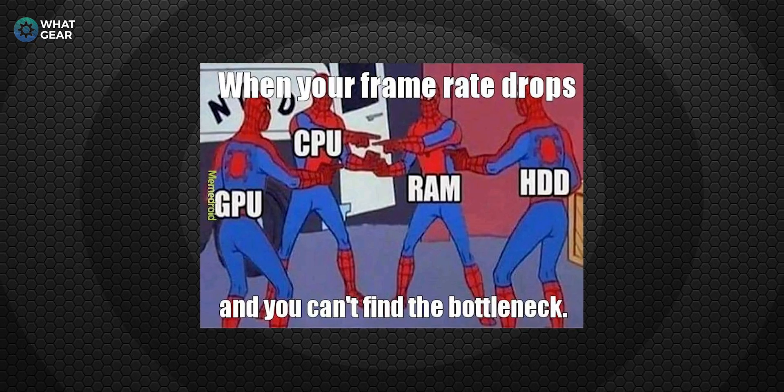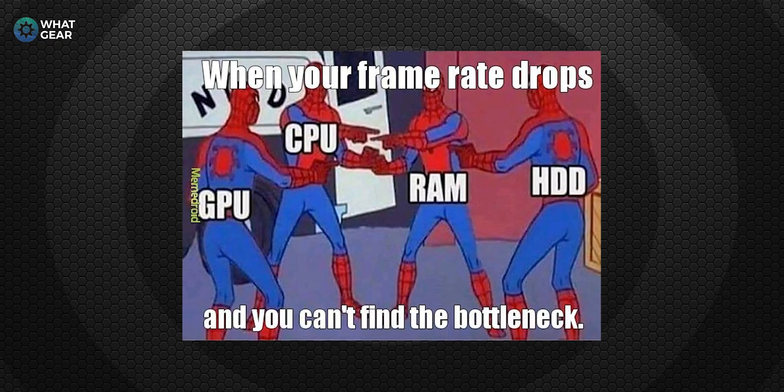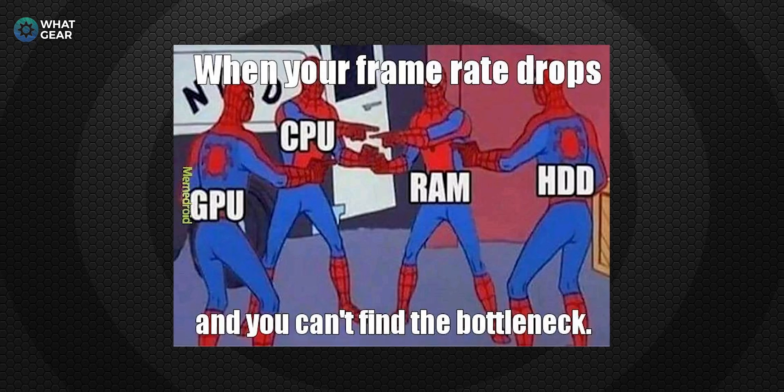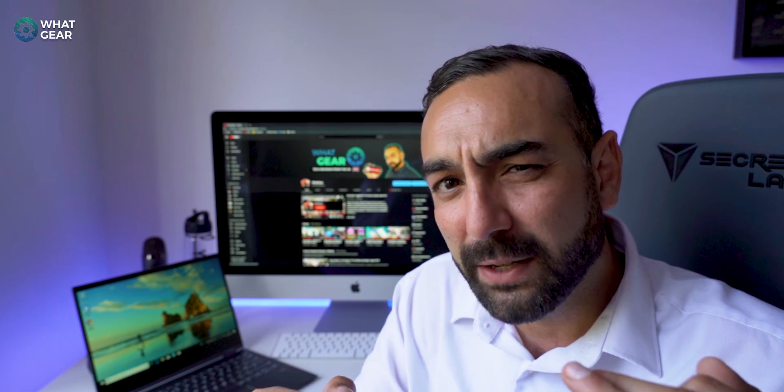When it comes to the Snapdragon versus an Intel processor, one major area where they differ is thermal performance. When you put a computer through a heavy workload, the CPU gets hot and the computer throttles performance to cool down, resulting in a slowdown in frame rates. With an Intel i5, frame rates can drop as low as 10 frames per second. With the Snapdragon 850, it maintains a 60 frames per second refresh rate regardless of workload.